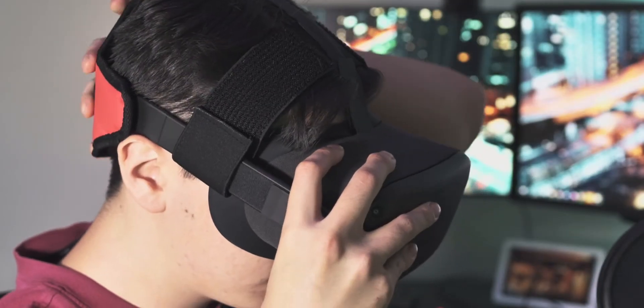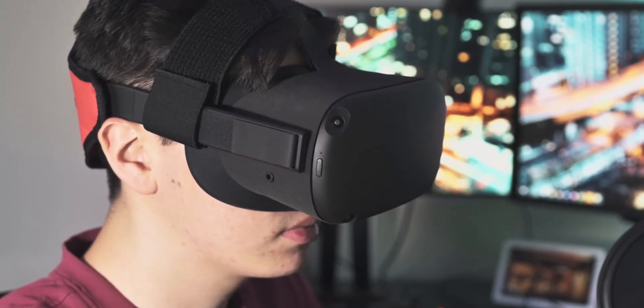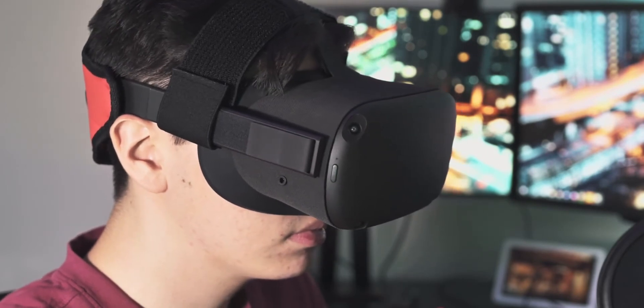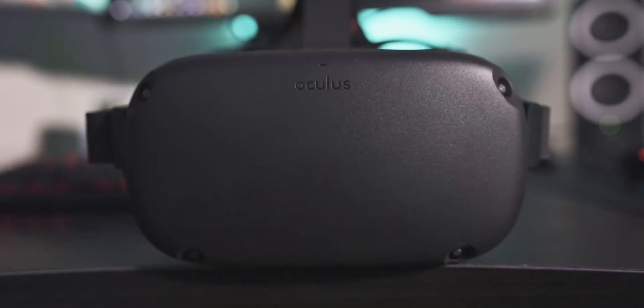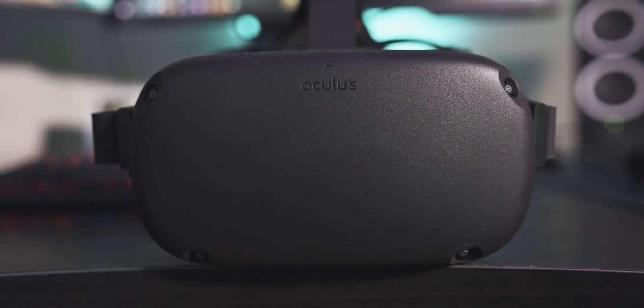After all that, you just set up your guardian for the boundaries so you're not bumping into walls, and you're good to go. A key draw of the Quest is that you don't need to set up lighthouses — many more expensive VR headsets require lighthouses for tracking the controller and headset. The Quest's four cameras handle all the tracking for your space and controllers, which saves a lot of time, space, and money. This is called inside-out tracking.